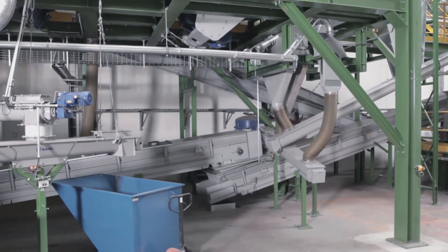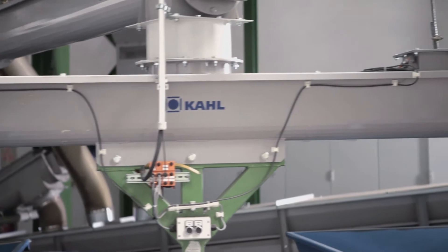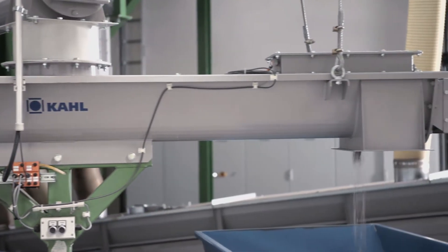The layout of the plant components is in modular design. Thus, the machine groups can be modified and extended depending on the throughput quantity and requirements on the quality of the final products.